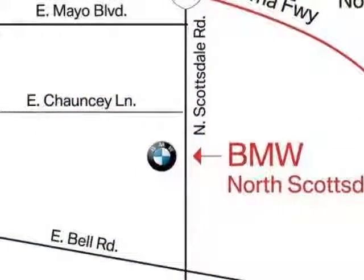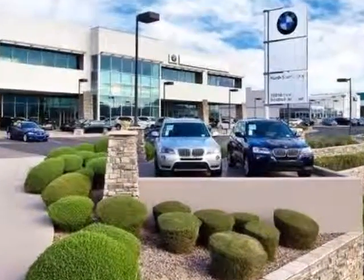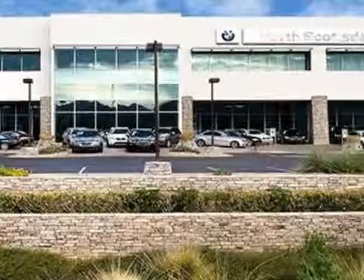This X3 boasts a 2.0 liter inline 4 turbo engine and an 8-speed automatic transmission. Additional options for this vehicle include power passenger seat.